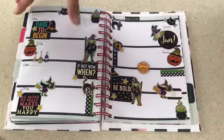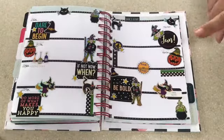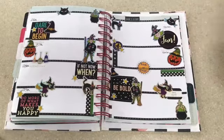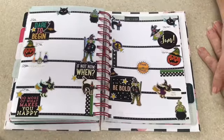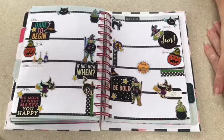And that is my planner for October. Hopefully you've enjoyed this video — thanks for watching, goodbye!